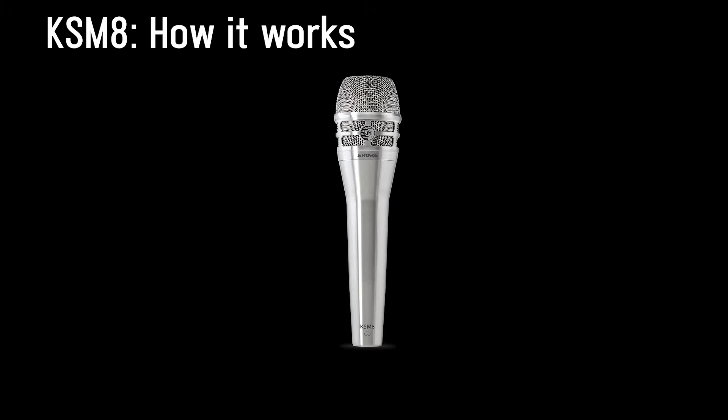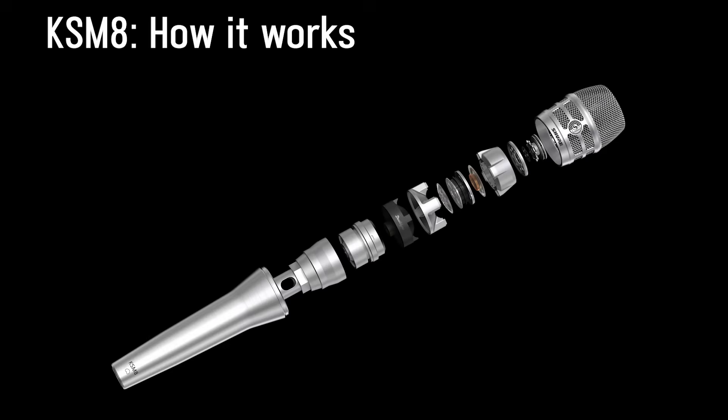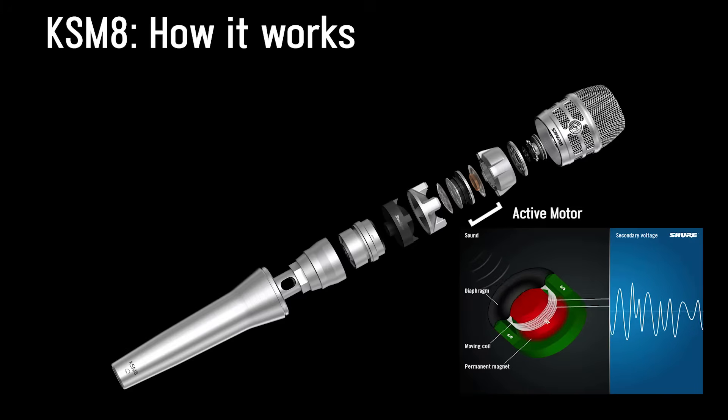When the KSM-8 Dual Dyne was released, it was the world's first handheld dual diaphragm dynamic microphone. At the top, the KSM-8 has one active dynamic motor, meaning it has a single moving coil system.